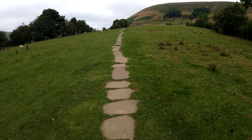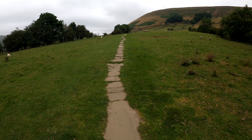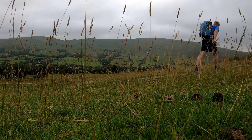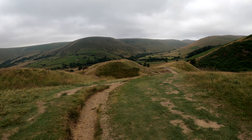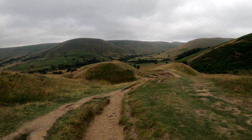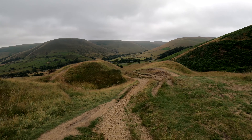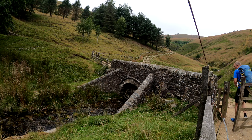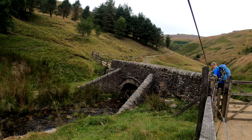After weeks of planning I set off from Edale with all my kit and seven days worth of food. I was attempting to fast-pack the entire length of the Pennine Way unsupported. My philosophy was only to use what I was carrying on my back and to drink water from natural sources. As I set off from Edale, my pack weighed in at 13kg.